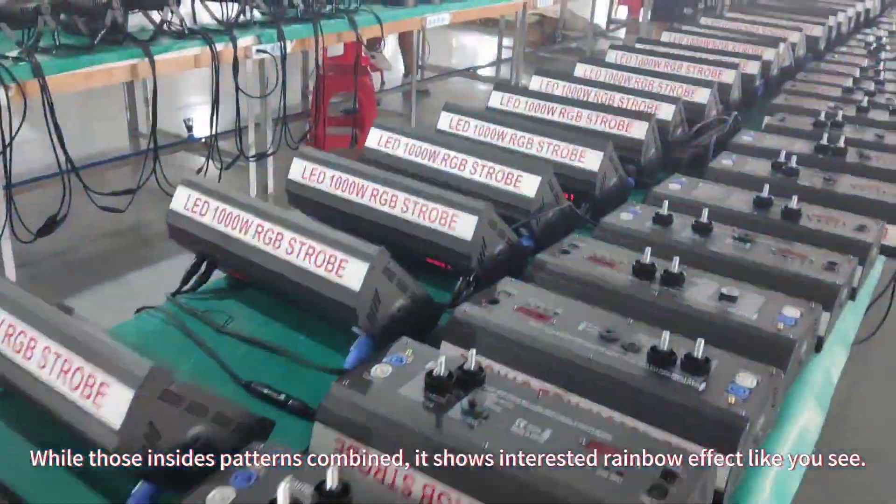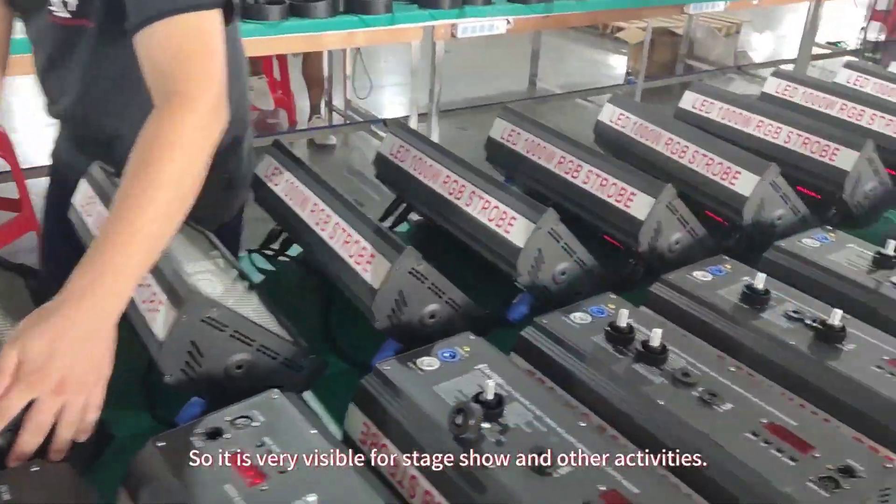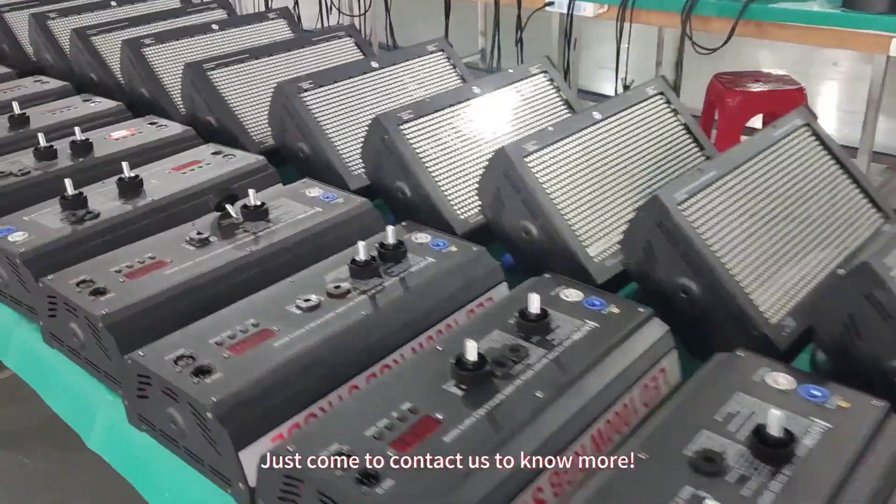It shows an interesting rainbow effect, as you can see, making it very visible for stage shows and other activities. Contact us to know more.